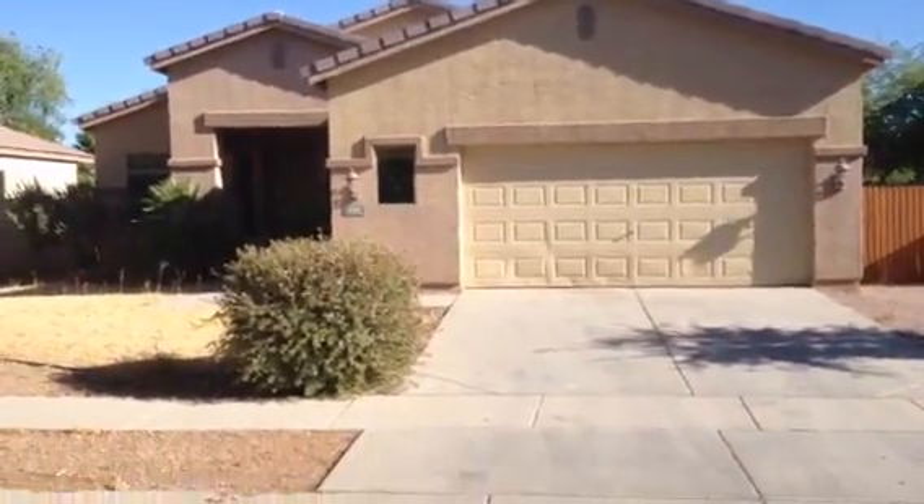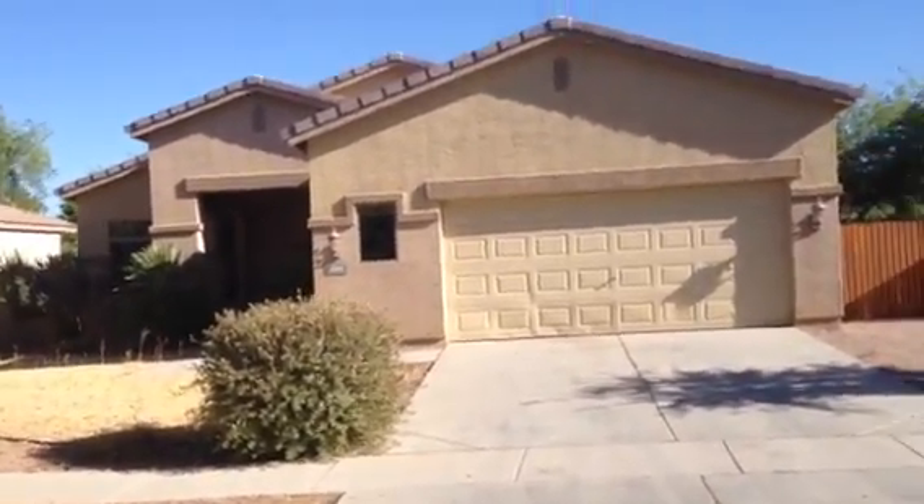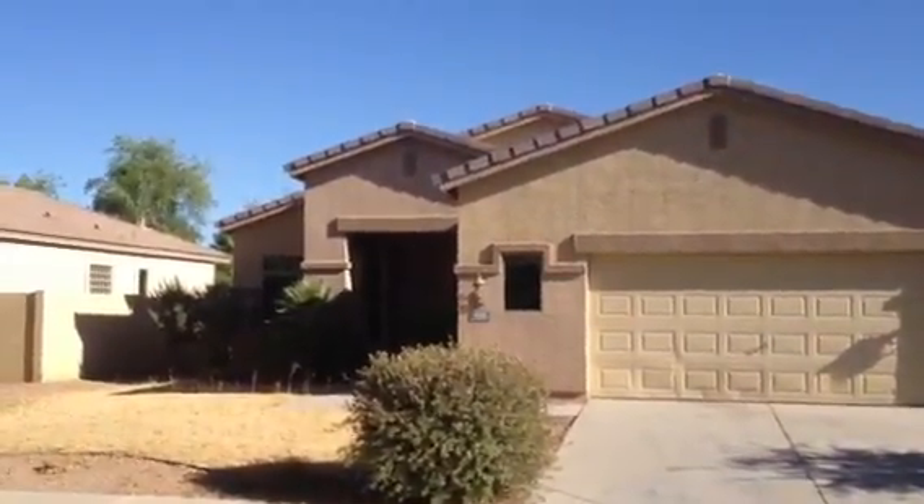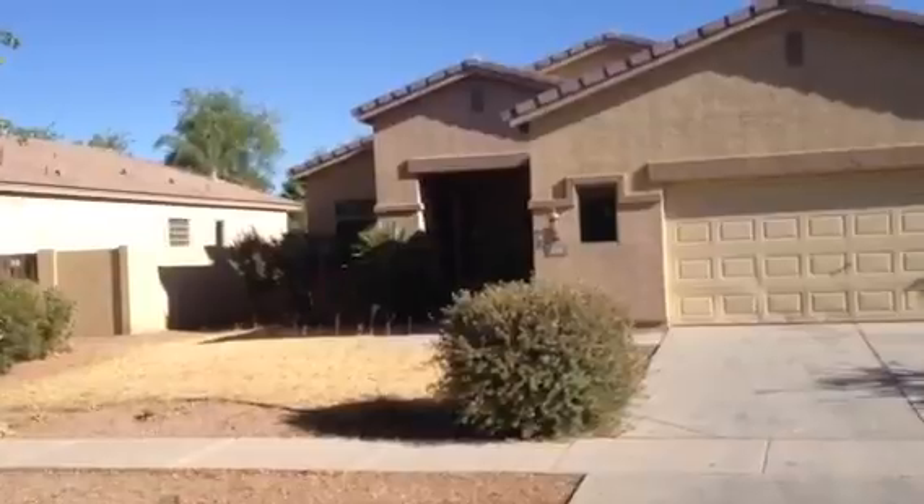It's Dick. I'm at 4305 East Branded Court in Gilbert. The address, when it came to me, said Branded Street, but there's no such address.